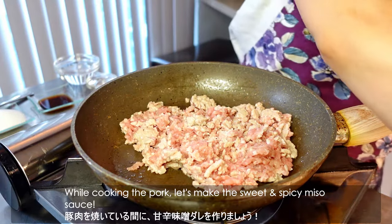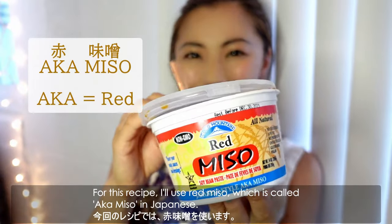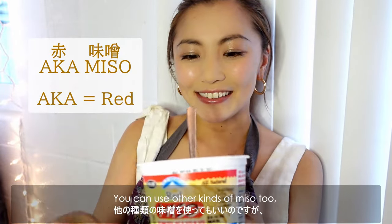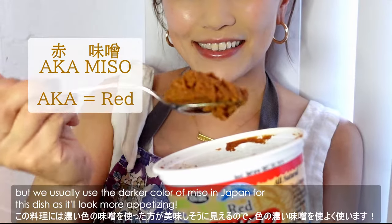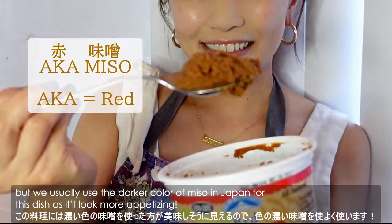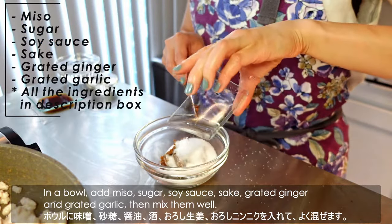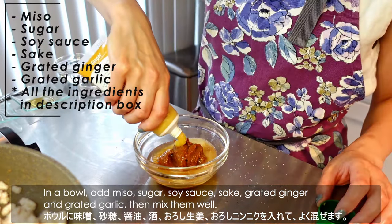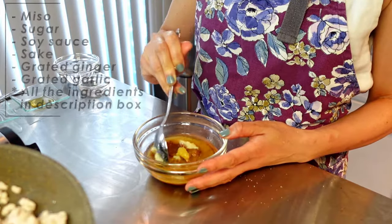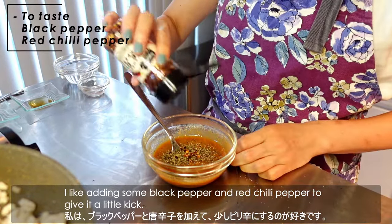While cooking the pork, let's make the sweet and spicy miso sauce. For this recipe, I'll use red miso, which is called aka miso in Japanese. You can use other kinds of miso too, but we usually use the darker color of miso as it looks more appetizing. In a bowl, add miso, sugar, soy sauce, sake, grated ginger, and grated garlic, then mix them well. I like adding some black pepper and red chili pepper to give a little kick.